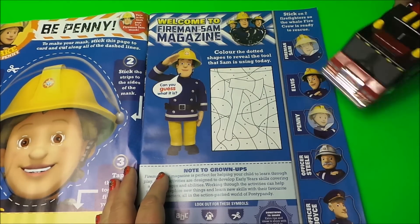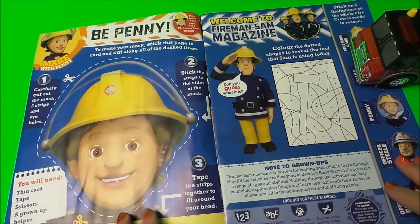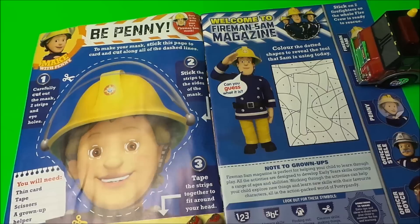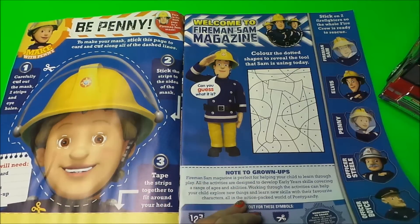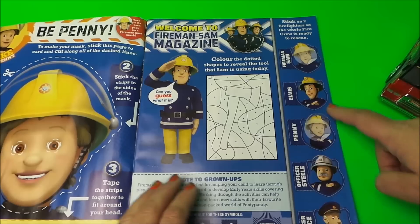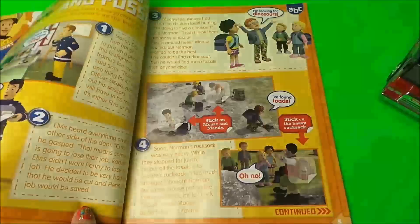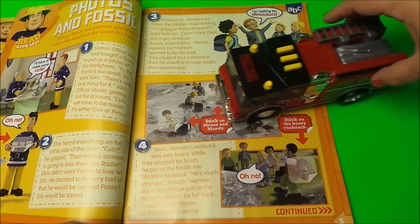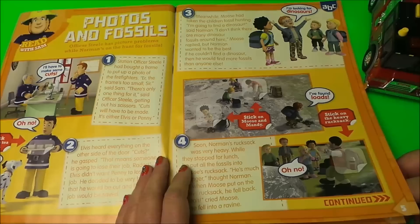Here we have a make activity — that's Penny there, isn't it? You can make a mask of Penny. And there's Fireman Sam and all the crew: Fireman Sam, Elvis, Penny, Station Officer Steel, and Officer Voice.